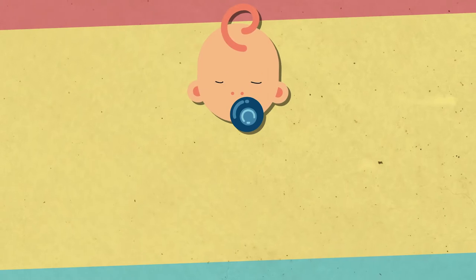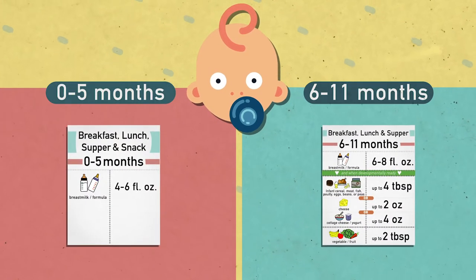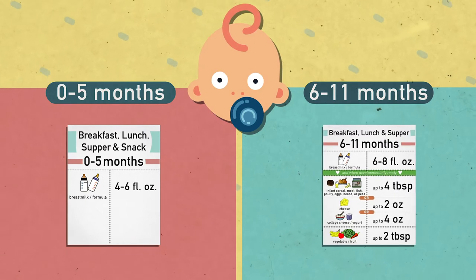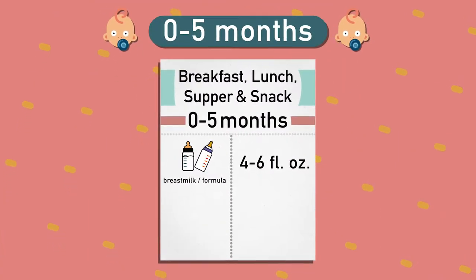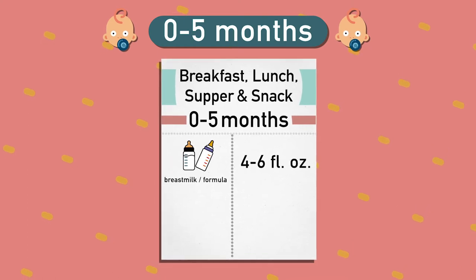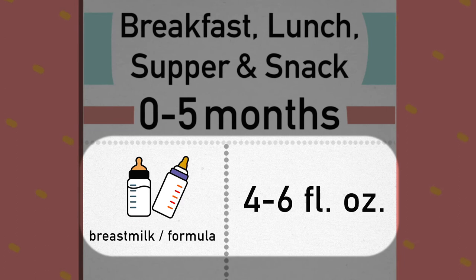Now let's take a look at the meal pattern for infants. We will divide infants into two categories: 0-5 months and 6-11 months. Infants 0-5 months are easy. For breakfast, lunch, supper, and snack, they require the same component: 4-6 fluid ounces of breast milk or formula.